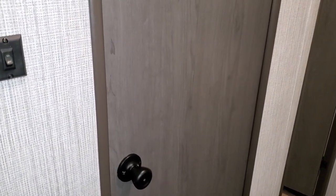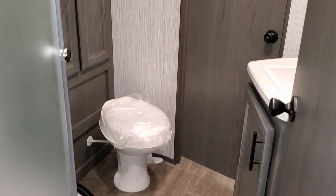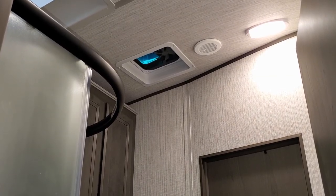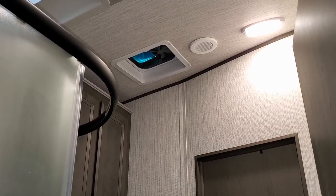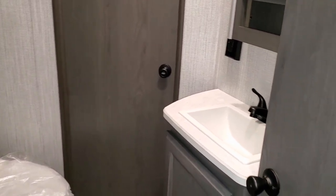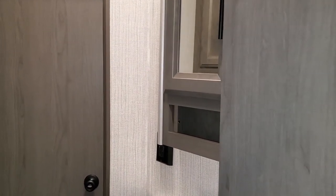Good ceiling height in the bedroom, TV hookups on the wall to mount a flat screen, and a bathroom door you can enter from either the master bedroom or the living room and kitchen area. Inside: foot-flush toilet, glass-enclosed shower, high ceilings, a skylight fan, all ducted air conditioning, a good-sized cabinet for towels, and additional storage with a sink on the other side.